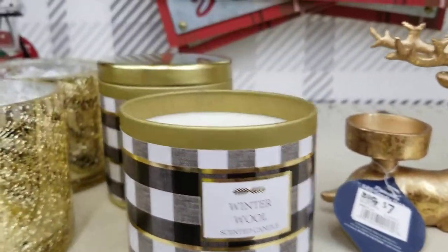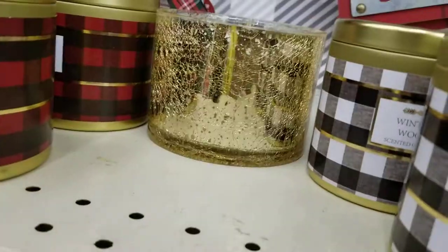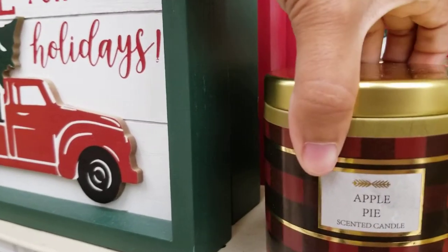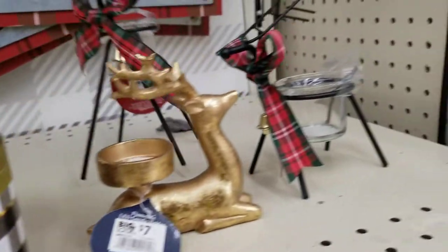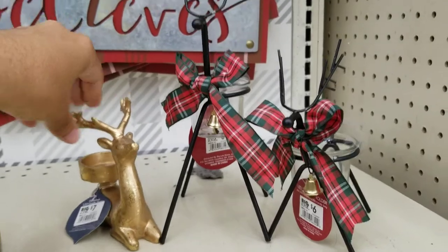They've got some scented candles — this one smells like winter wool, oh my gosh it smells really good. Then there's a gingerbread scented candle. The winter wool ones are for five dollars because they're a little smaller, and the others are for seven. There's also apple pie — oh my god, that smells so good. Let me put them next to each other so you can see the comparison of all three.